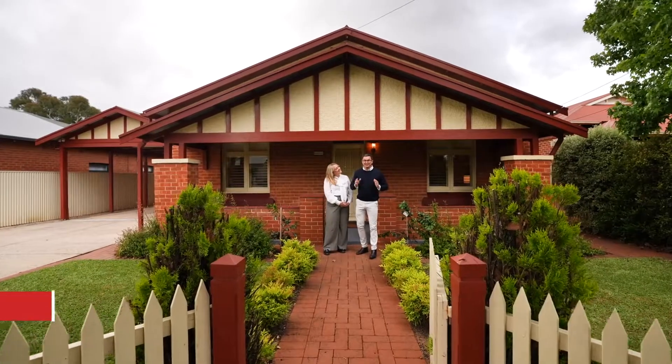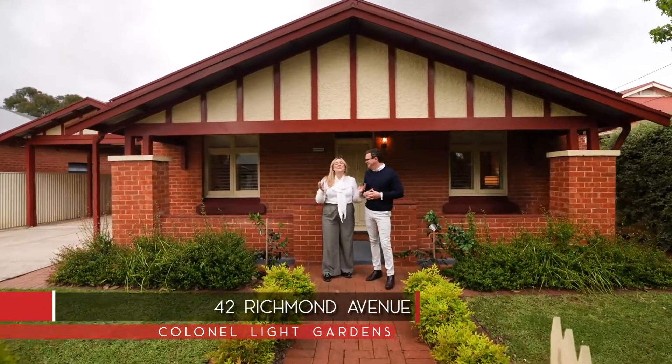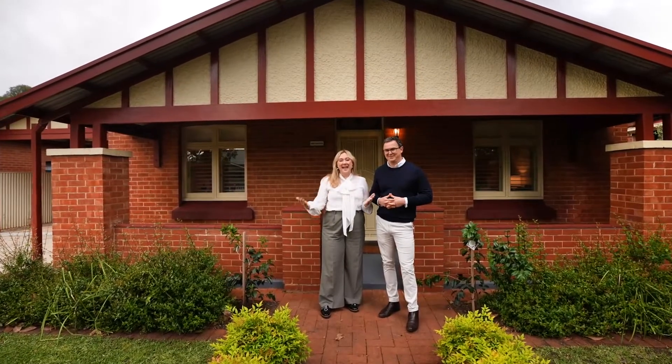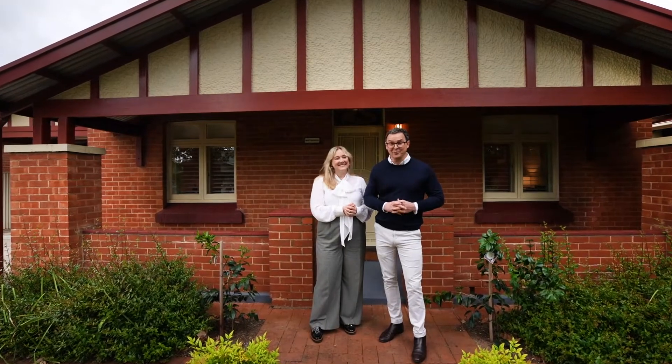Hey there, it's Chris and Sonia from Tanner, and welcome to 42 Richmond Avenue, Colonel Light Gardens. This beautiful Colonel Light Gardens classic red brick bungalow features an expansive family extension out the back, plus a double carport. Let's go check it out.